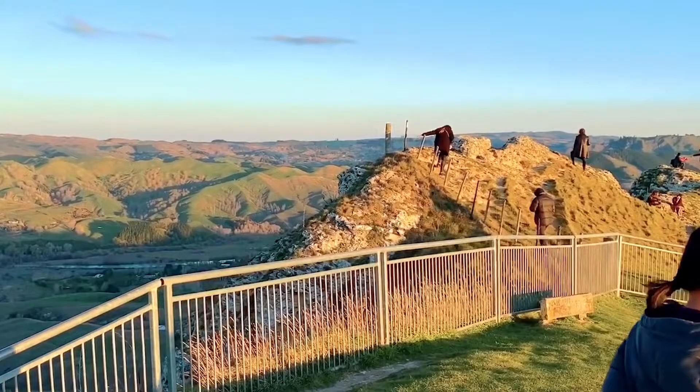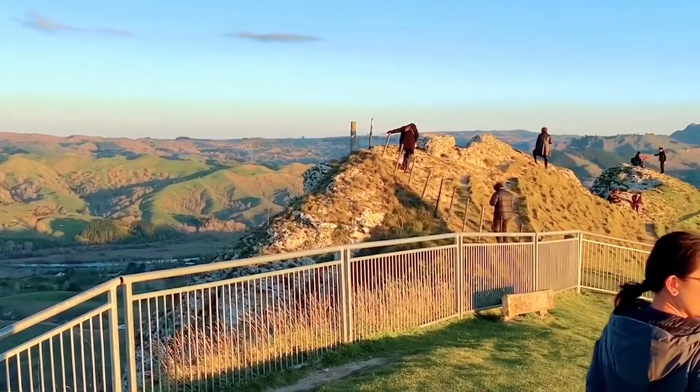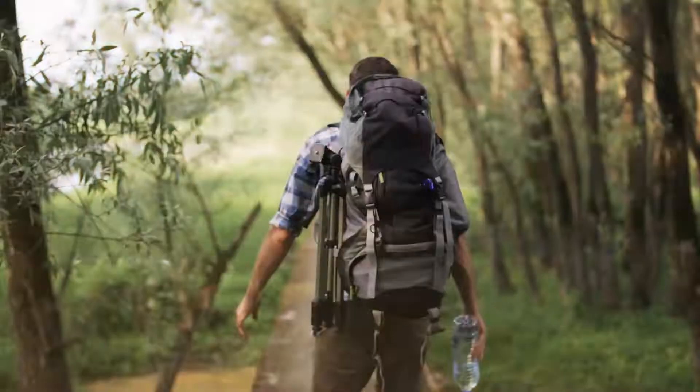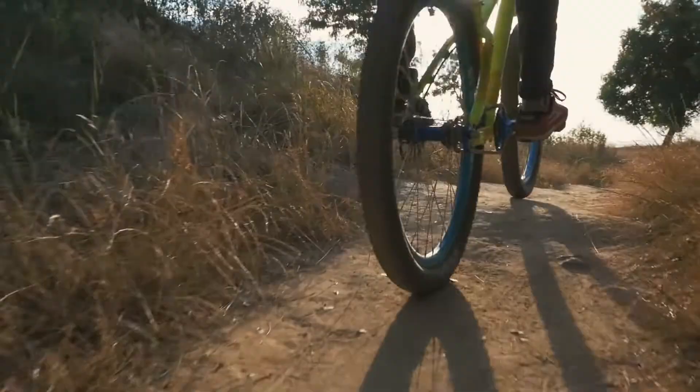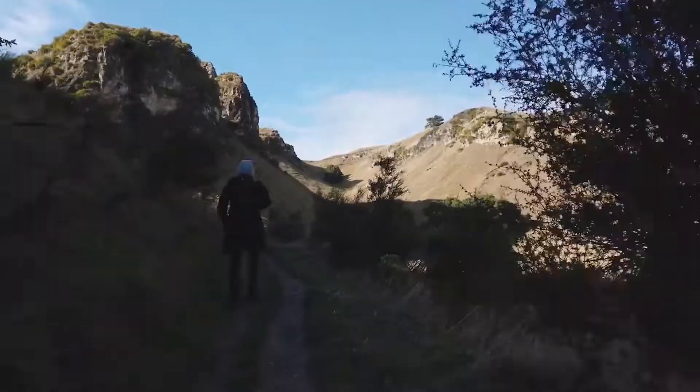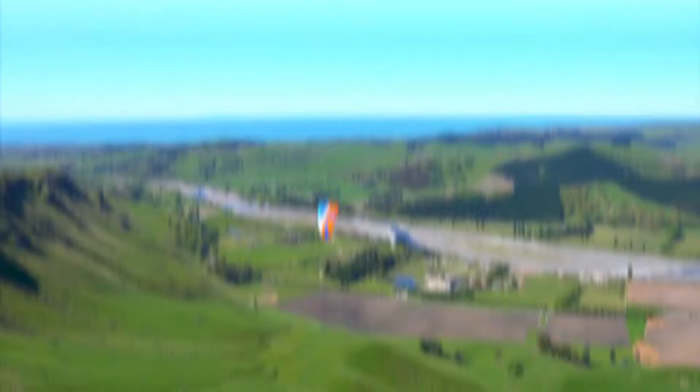The park area covers 99 hectares of native forest, gum trees, eucalyptus, and redwood forest, making it a haven for hikers, mountain bikers, and nature enthusiasts. If you're not feeling up for the hike, you can also reach the summit by car, or, for the truly adventurous, by hang gliding.